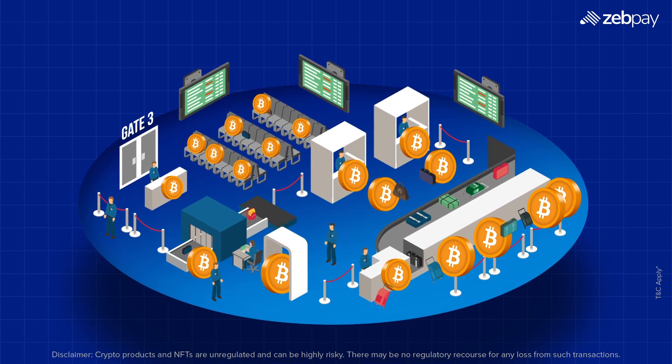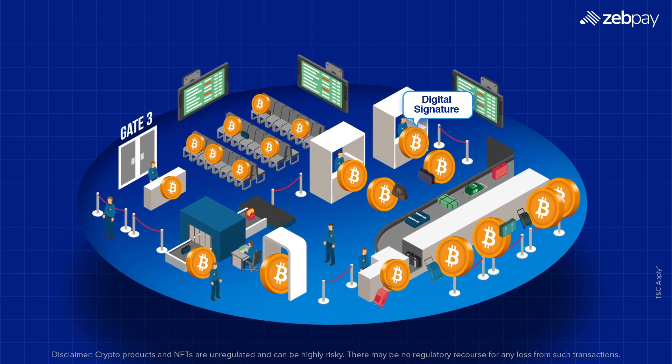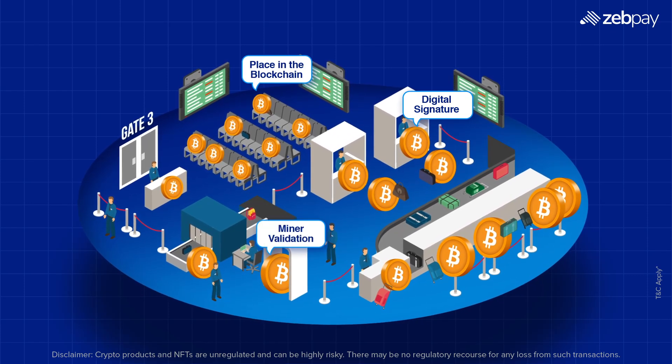Think of it like boarding a flight. You need a ticket — which means your digital signature — a seat — which means your place in the blockchain — and security clearance, which means miner validation.